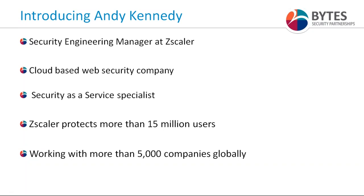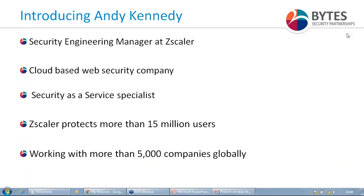With that in mind, I'm going to hand over to Andy Kennedy. Andy is the Security Engineering Manager at Zscaler. Zscaler are a web security company with a cloud-first strategy — a cloud-based web security company offering cloud security as a service. They protect more than 15 million users worldwide and are working with more than 5,000 enterprises globally on how to maximize their cloud-first strategy and ensure security in flexible and cost-effective ways. Andy will take you through how you can decrypt and inspect SSL traffic in a different manner.